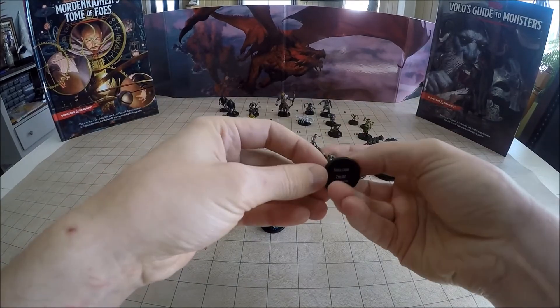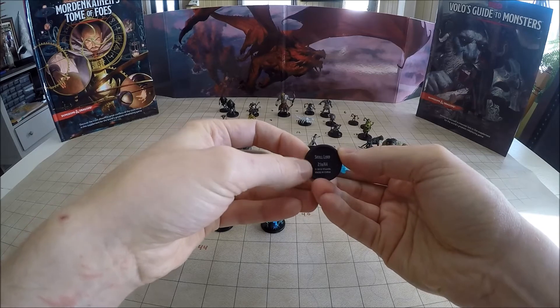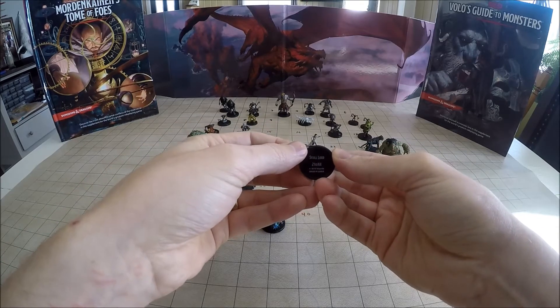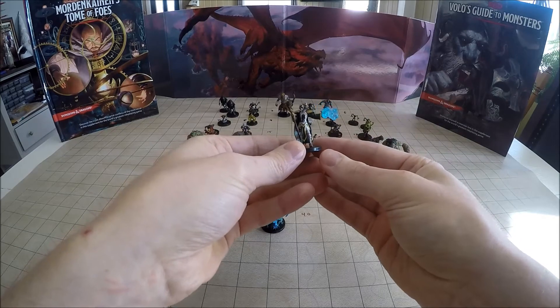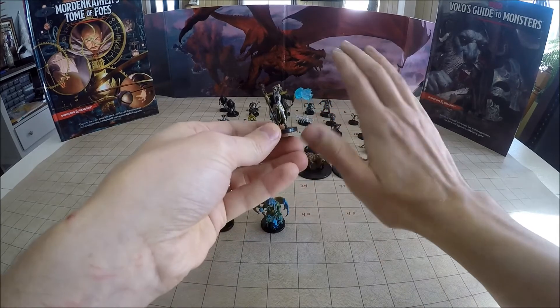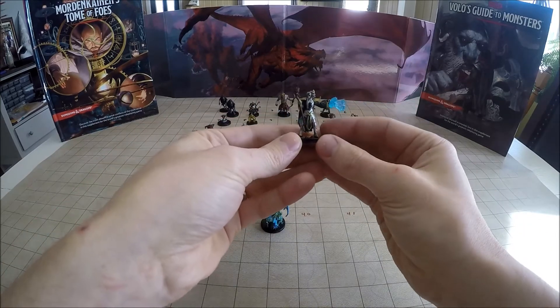Number 21, and there are two variants in this set. This is 21B of 44, and we actually got the cooler of the two miniatures in my opinion. This is a Skull Lord, and he's got like this blue flame erupting from his palm. The other Skull Lord is just kind of standing there with his hand up ready to cast something. So we got the better of the two.